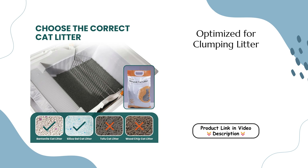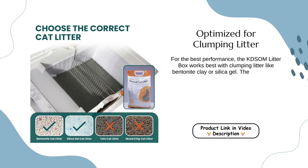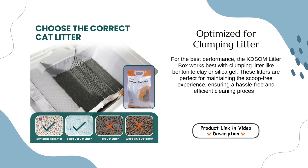Optimized for clumping litter. For the best performance, the Kedsum Litter Box works best with clumping litter like bentonite clay or silica gel. These litters are perfect for maintaining the scoop-free experience, ensuring a hassle-free and efficient cleaning process.